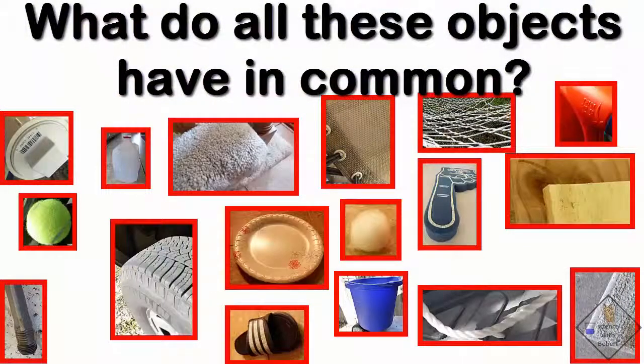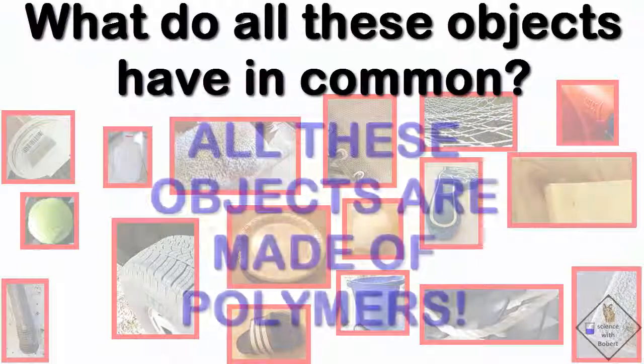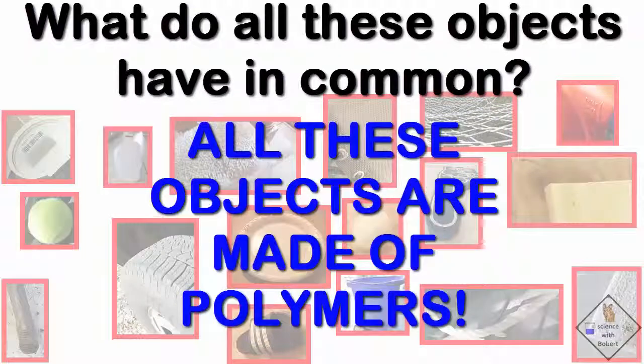What do all these objects have in common? They are all polymers. What is a polymer?